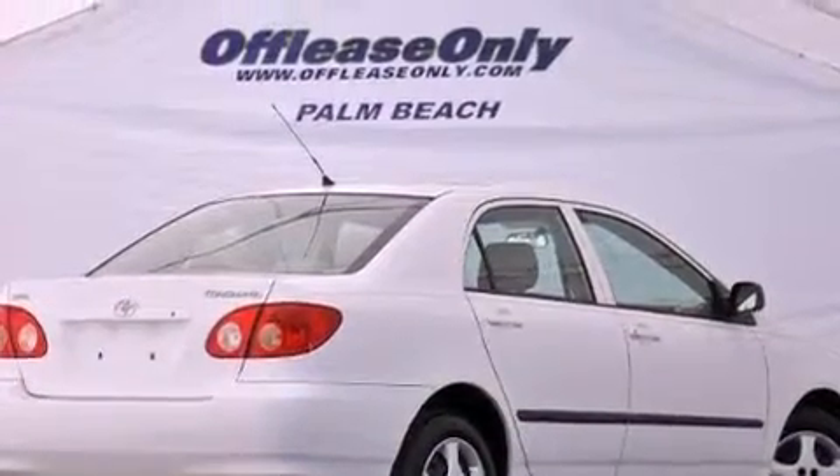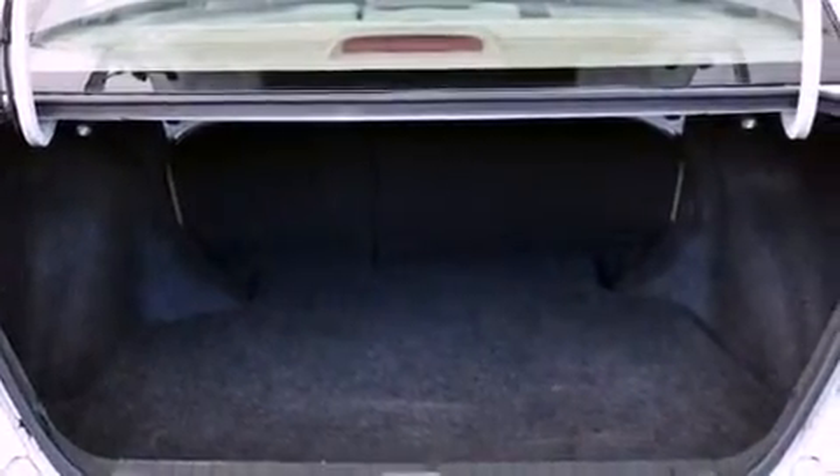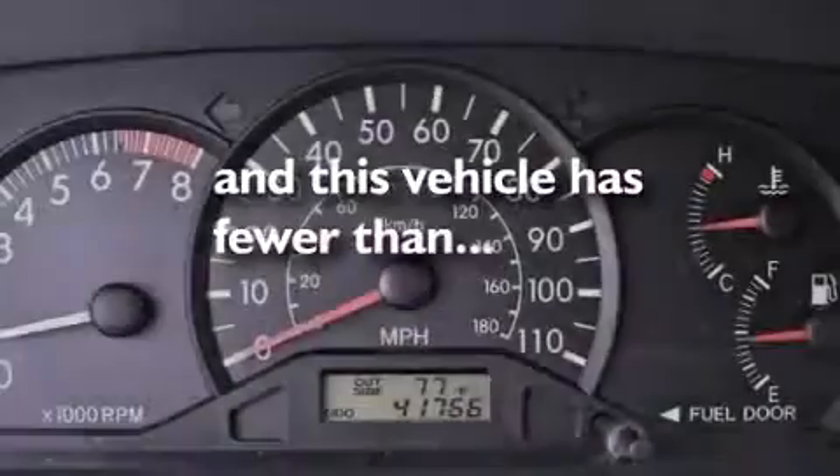Additional features include an engine immobilizer theft deterrent system, a passenger side airbag, rear seat child-proof door locks, and this vehicle has less than 42,000 miles.